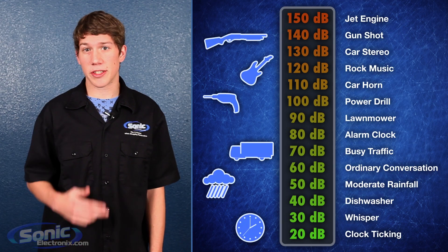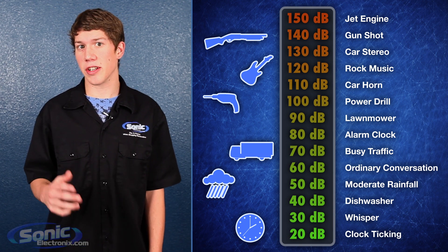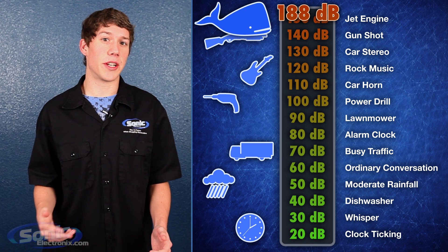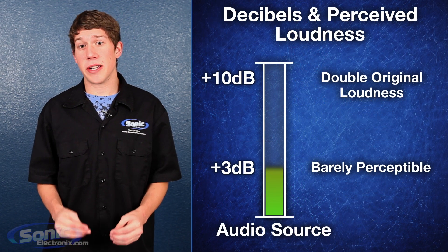30 dB is about the volume of a soft whisper. 140 dB is about the volume of a gunshot. Your sound system will never be as loud as the call of a blue whale, which can reach up to 188 dB. 3 dB is the threshold for human hearing differential.